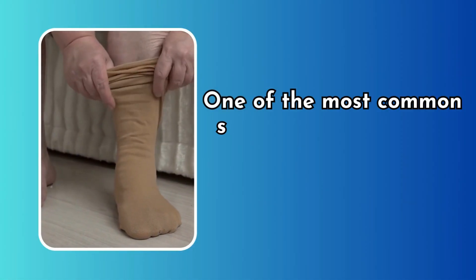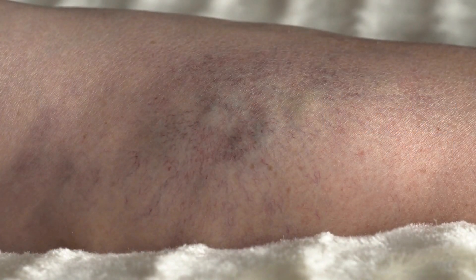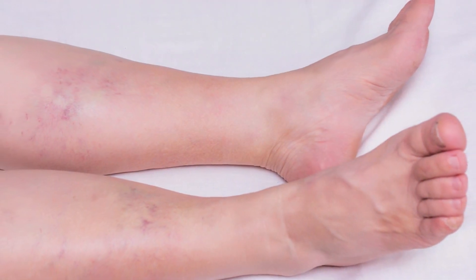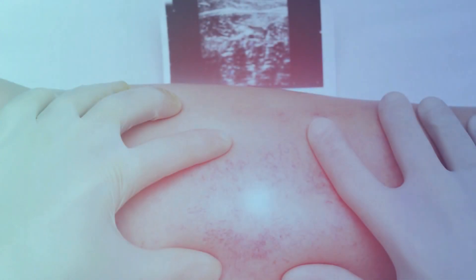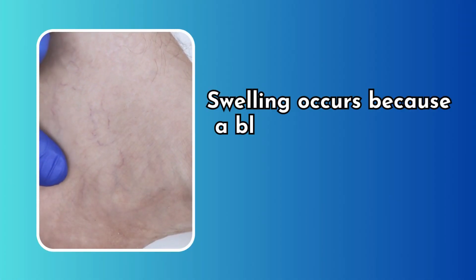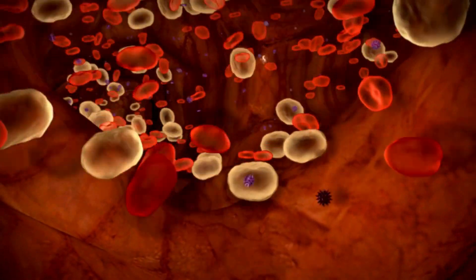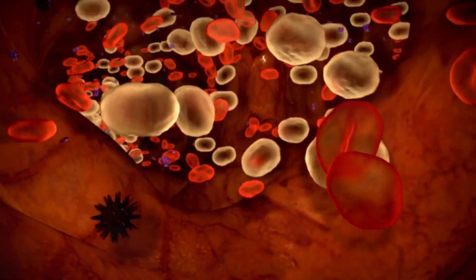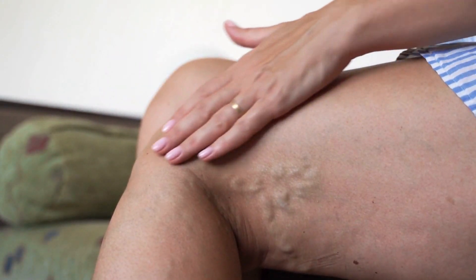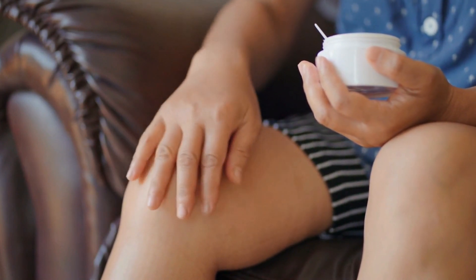Swelling. One of the most common signs of a blood clot is swelling in the affected area. For DVT, this often means one puffy leg. The swelling can be quite dramatic and appears suddenly, bringing along pain and redness. Swelling occurs because a blood clot interferes with the normal flow of blood in your veins. When a clot forms, it can obstruct the blood vessels, causing blood to back up and pool in that area, making the affected area feel tight and swollen.